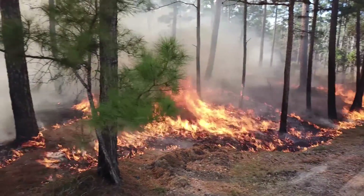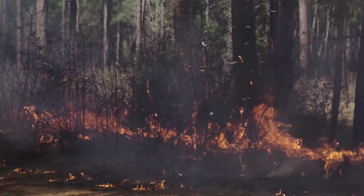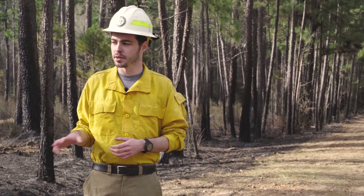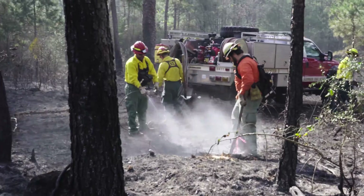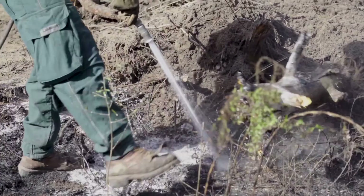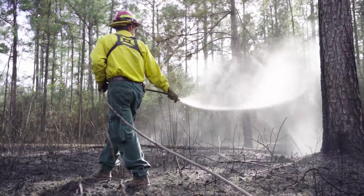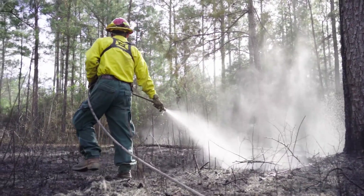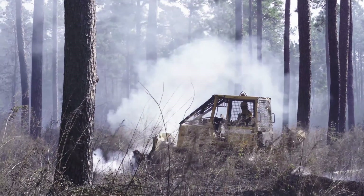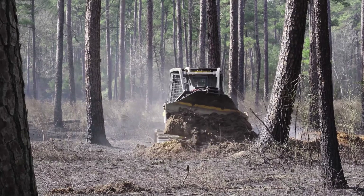The longest portion of any prescribed fire burn operation is going to be the mop-up phase. Most firefighters, once we're done burning, are out here within the compartment mopping up, and that can involve using hand tools and dirt to cover up any heavy fuels — large tree trunks or any other tree stumps that are still burning. We want to make sure that we knock down as much of the residual heat within the compartment for safety reasons, for the public and for ourselves.